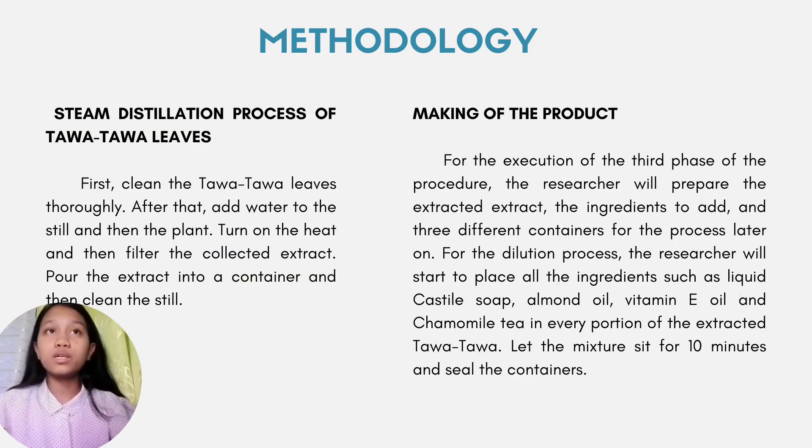Steam distillation process of Tawa-Tawa leaves. First, clean the Tawa-Tawa leaves thoroughly. After that, add water to the still and then the plant. Turn on the heat and then filter the collected extract. Pour the extract into a container and then clean the still.